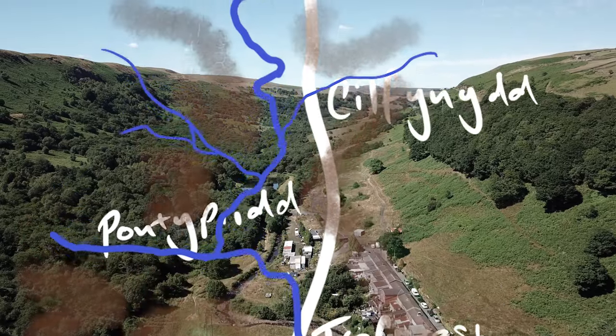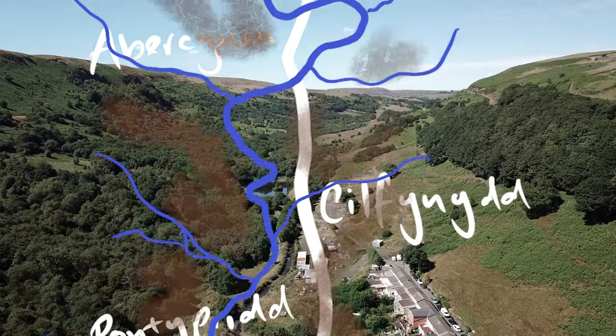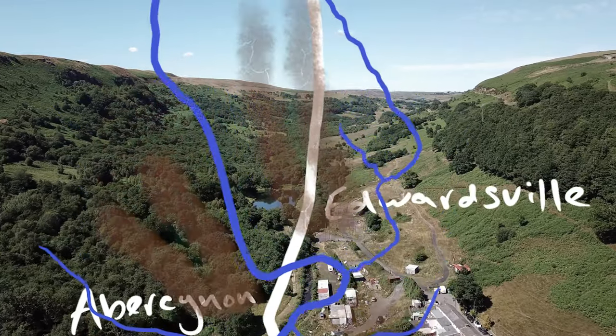This means that the destruction, whilst extreme, was kept to one single route and covered a distance of about 11 miles, with winds reaching up to 160 miles an hour.